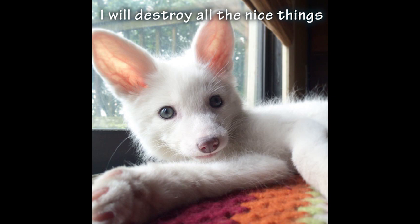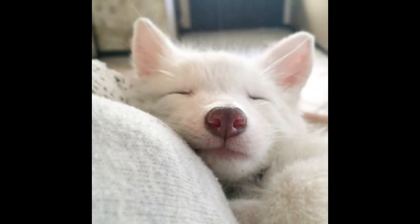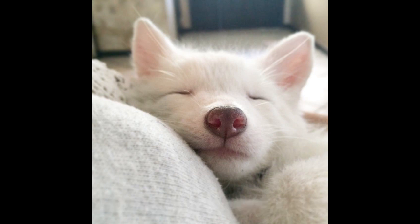If you're a materialistic person and all your cool clothes and shoes and furniture and all those kinds of things matter to you, a pet fox is probably not the best idea. They're going to get to it. They're going to eat it. They're going to dig on it. They're going to poop on it. And you can do what you can to mitigate the damage, but something is going to get ruined, and you just have to accept it.